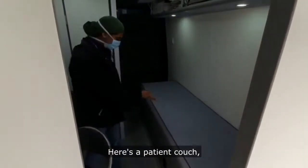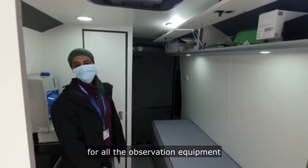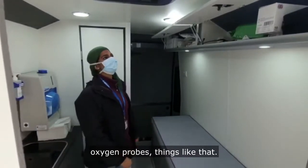Here's a patient couch — a full-length patient couch. And again, some overhead storage for all the observation equipment that we might use, like blood pressure monitors, oxygen probes, things like that.